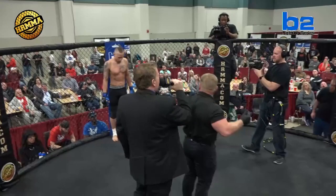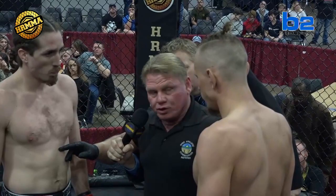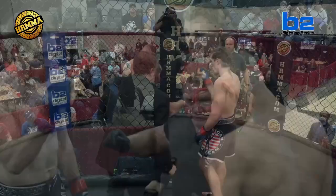Your referee for this main event bout is Gary Copeland. All right, fighters, both received your instructions in the back. Spare you to listen to my commands at all times. Have a clean, fair fight. Any questions? Let's touch gloves and have a great fight.